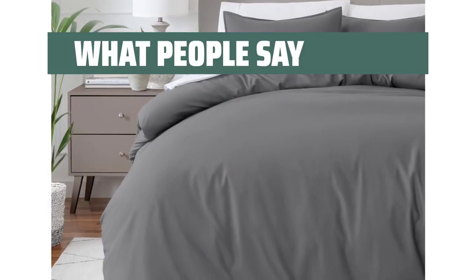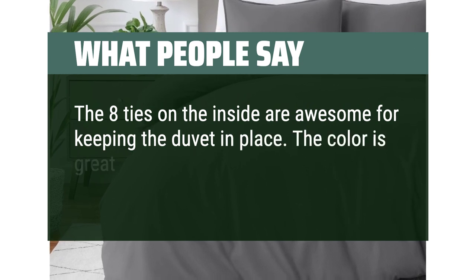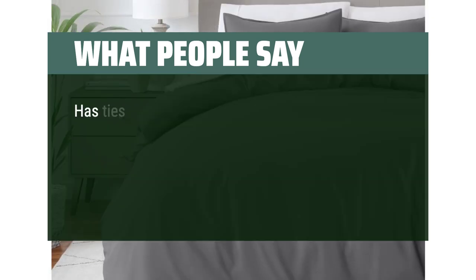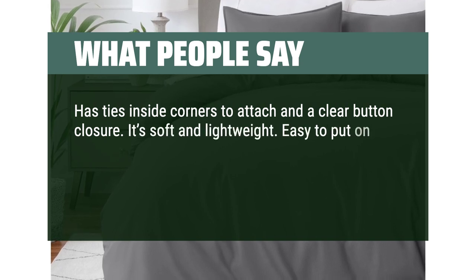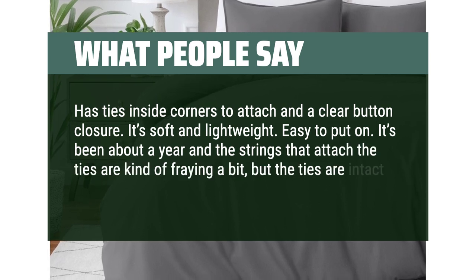What people say: The eight ties on the inside are awesome for keeping the duvet in place. The color is great, washed and dried well — definitely recommend. It has ties and corner sides to attach and a clear button closure. It's soft and lightweight and easy to put on. After about a year, the strings that attach the ties are fraying a bit, but the ties are intact.